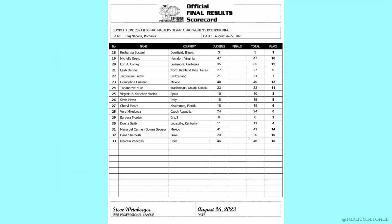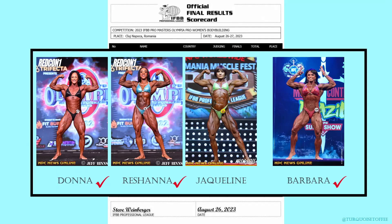Let's begin with pro women's bodybuilding — this was crazy. In first place, Roshanna; second, Barbara; third, Virginia; fourth, Donna; and fifth, Sylvia. If you saw my prediction video, I didn't do too badly — I got quite a few of that top five.